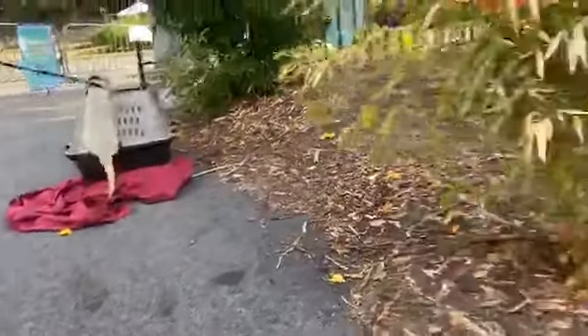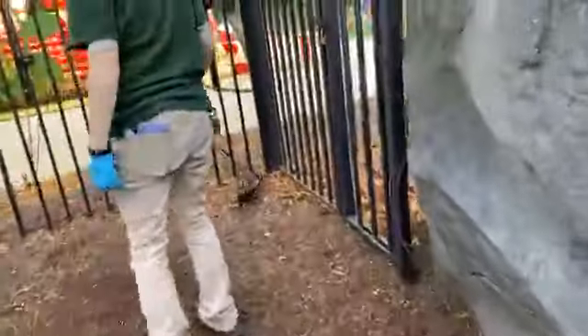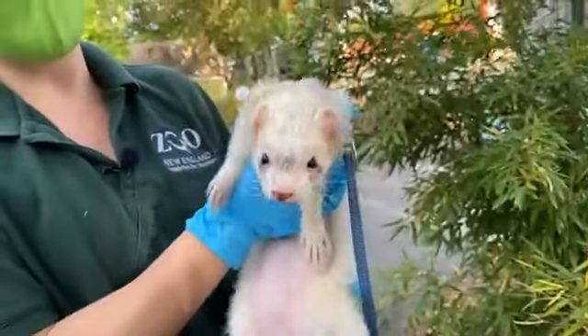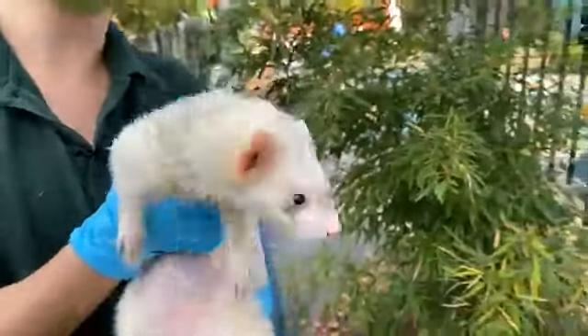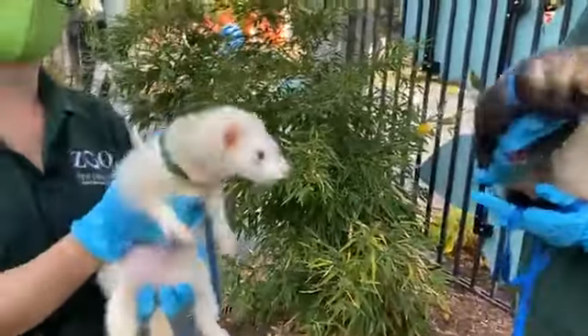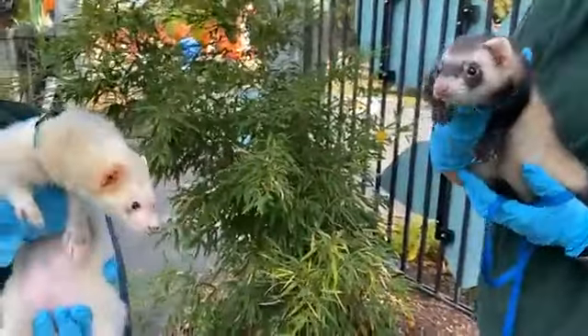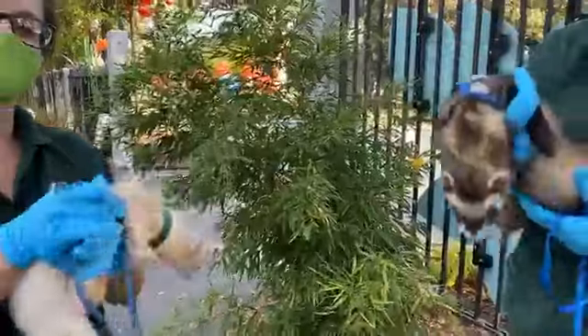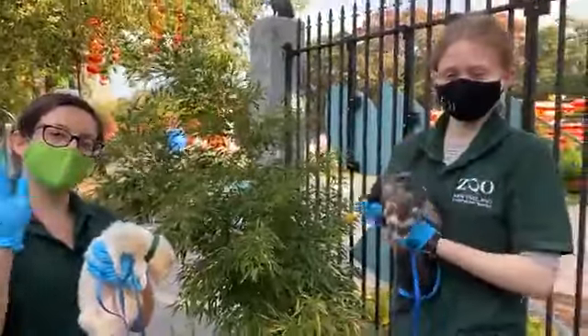Alright guys, thank you so much for joining us for our morning walk with our ferrets. Make sure to check back on our website and our Facebook for more Zoo to You videos, and ways that you can actually meet our ferrets virtually — they are participating in virtual programs right now through our education department. Definitely check our website out for that. Thank you guys so much for joining us on our ferret morning adventure. Bye, guys!